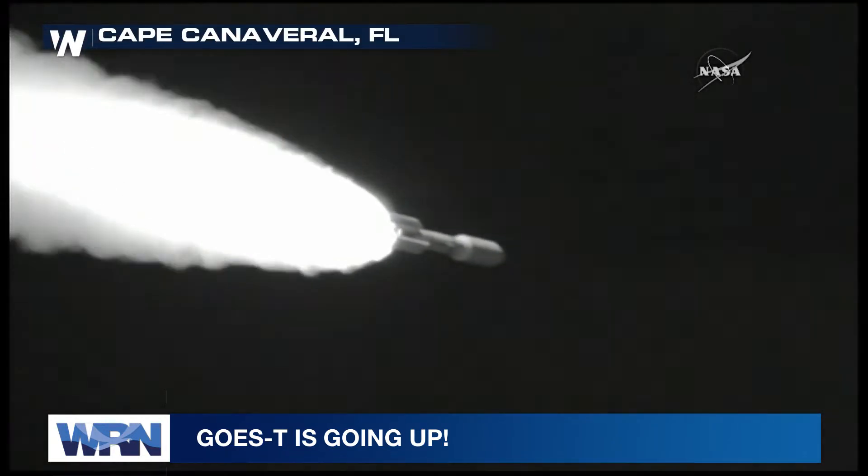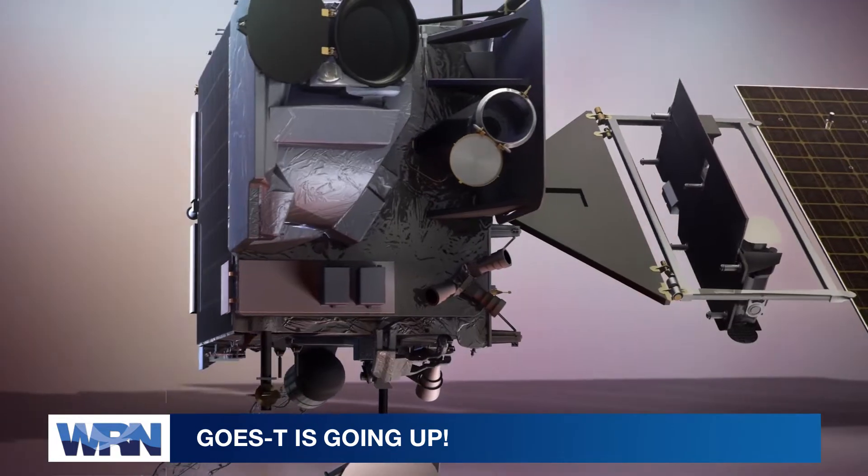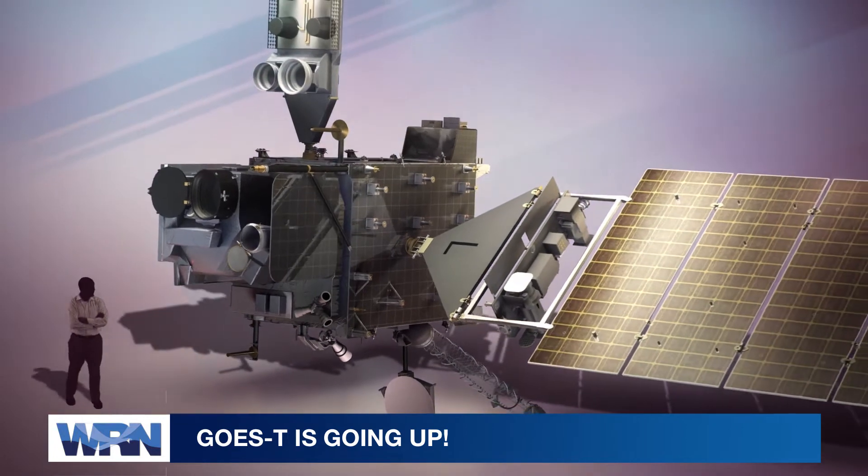And in 2018, GOES-S went on orbit as our new GOES-West satellite. The next big step in this series is GOES-T, scheduled to launch on Tuesday.